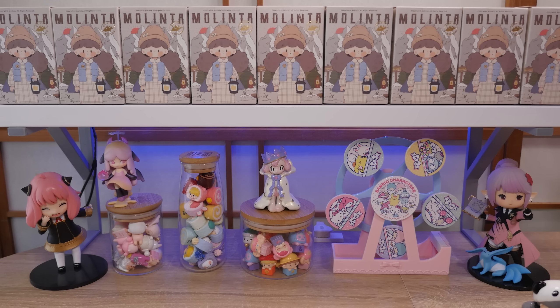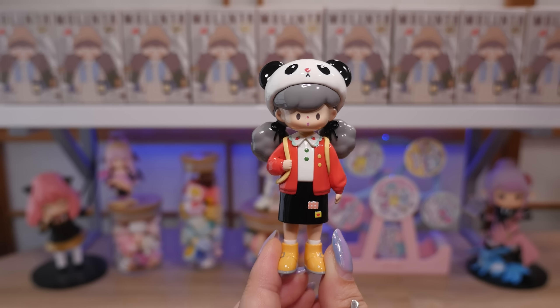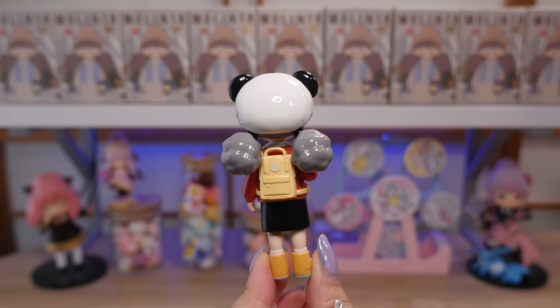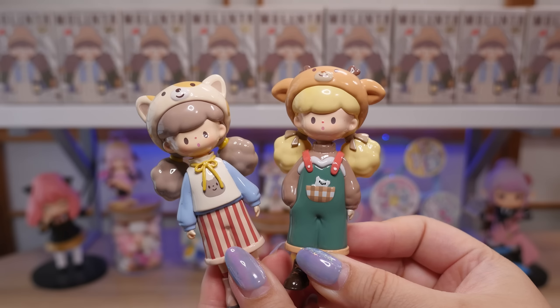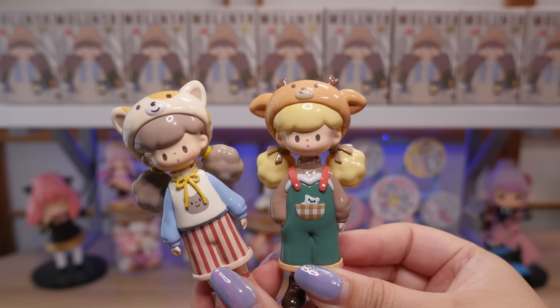Before we dive into the new set, I thought it would be fun if we looked at the figures that I already own. Here is my pride and joy, my secret Melinta figure. This is from the Animal Party set. It's gotten a little dusty. I have two more cuties from that set. I love the animal hoods or hats. So cute.